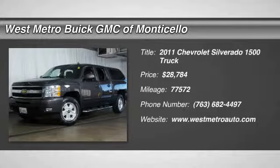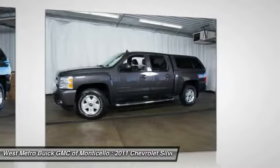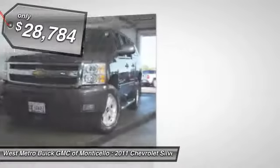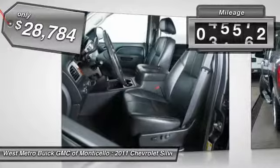The 2011 Chevy Silverado 1500. The Chevy Silverado 1500 has the lowest cost of ownership of any full-size pickup and it's priced below $30,000. This vehicle has less than 80,000 miles.